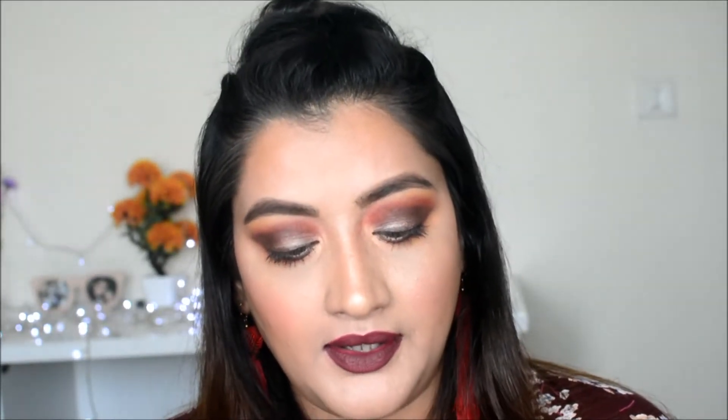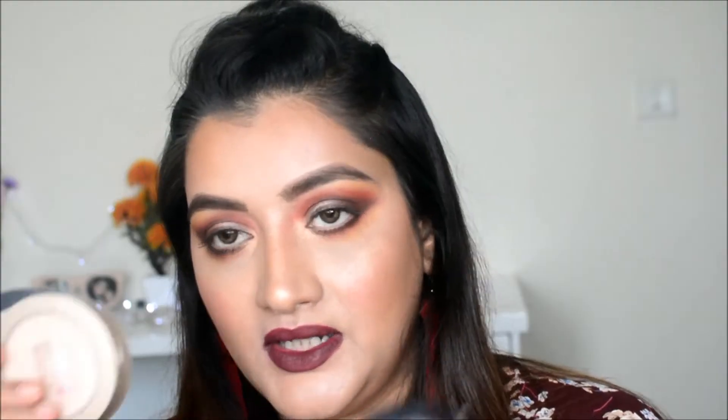Another powder I really like is the Maybelline Dream Matte Powder. These three are the powders I recommend — choose depending on what type of powder you want to use.